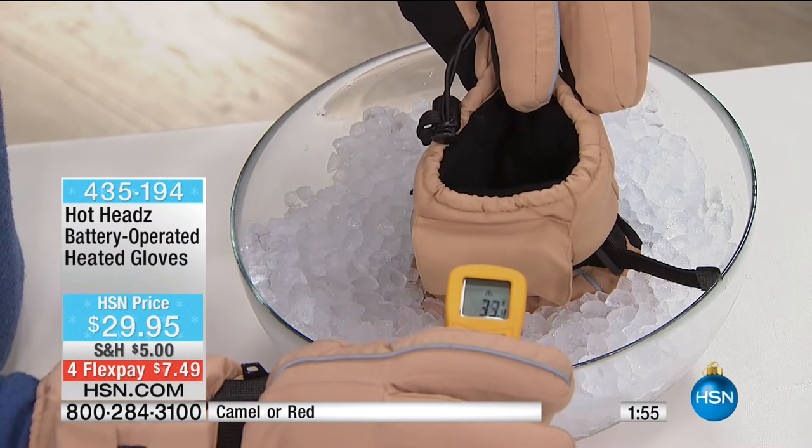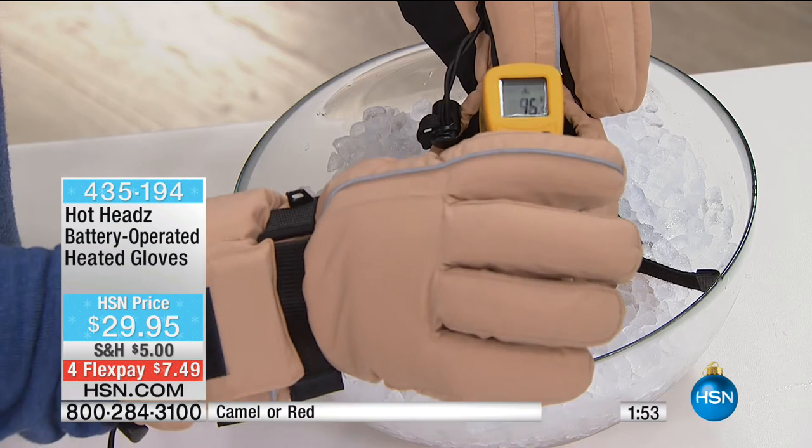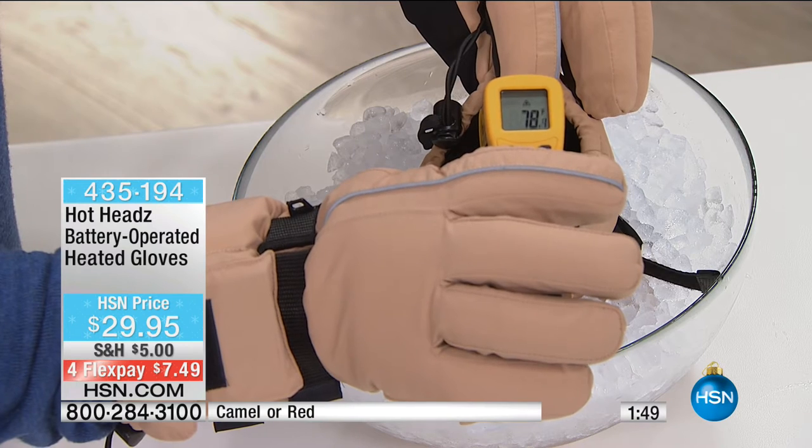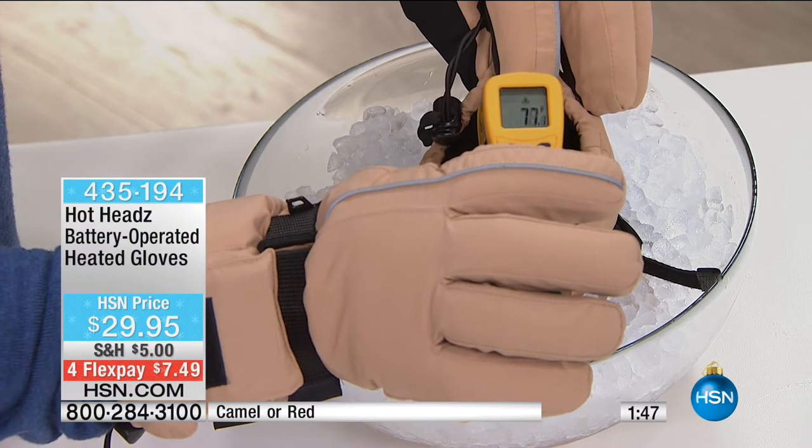I want to remind you, these are not ordinary gloves. Even without the batteries on, they will keep your hands nice and snug and warm. But now you flick the switch — hey presto. I mean, that's toastier than being under the sheets sometimes. Look at that — 70, 80 degrees versus being stuck outside in the snow.